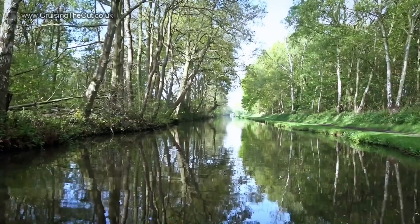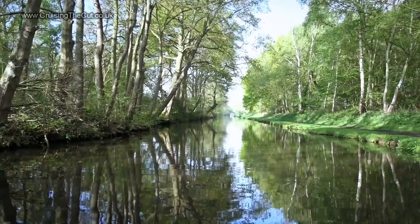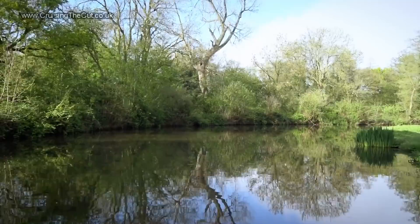Fradley's significant not only because of the junction with the Coventry Canal we saw in the last vlog, but also because it's here the Trent-Mersey takes a sharp change in direction. We've been going southwest across the country up until now, but here in the space of just a few hundred yards the canal takes an abrupt 90-degree turn right and now we're going northwest.